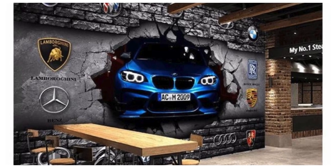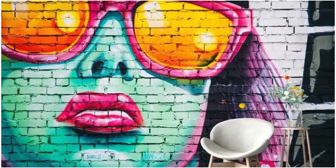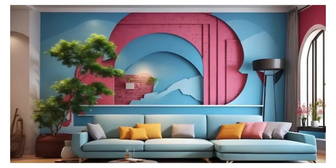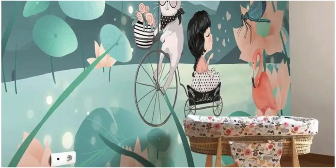Indulge in the luxury of self-expression as you choose from an array of textures, from the subtle allure of matte finishes to the striking luminosity of metallic accents. Our wallpapers are not merely decorations — they are statements, reflections of your personality and aspirations. Imbue your living spaces with character and distinction, turning walls into canvases that tell your story.